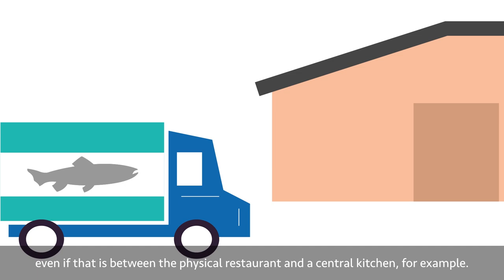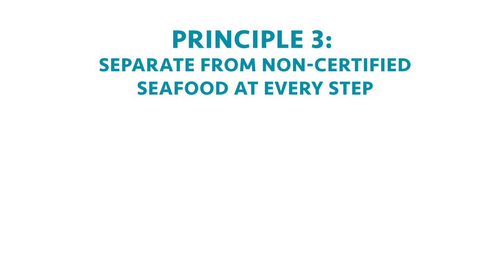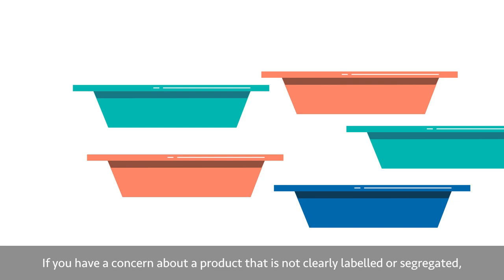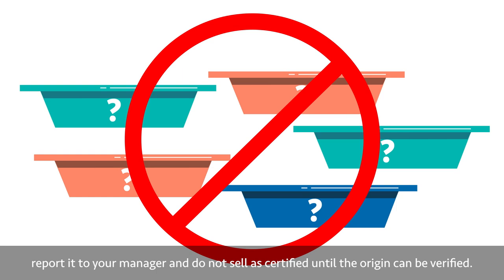Principle 3: Separate from non-certified seafood at every step. It's important that ASC and MSC products are always kept physically separate from non-certified products. Products must be stored and labelled where they will not get mixed together. If you have a concern about a product that is not clearly labelled or segregated, report it to your manager and do not sell as certified until the origin can be verified.